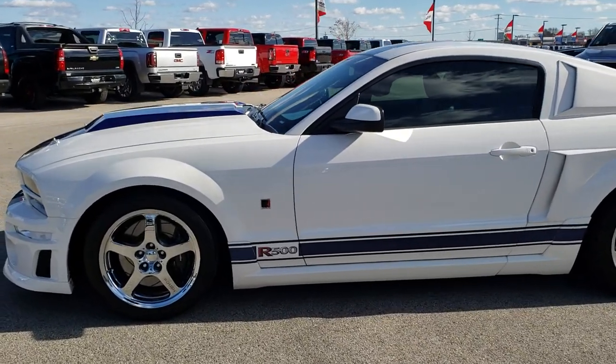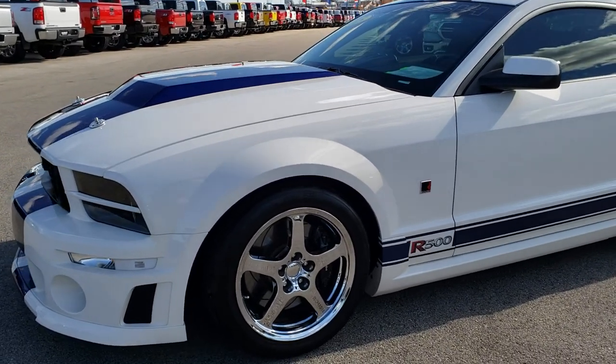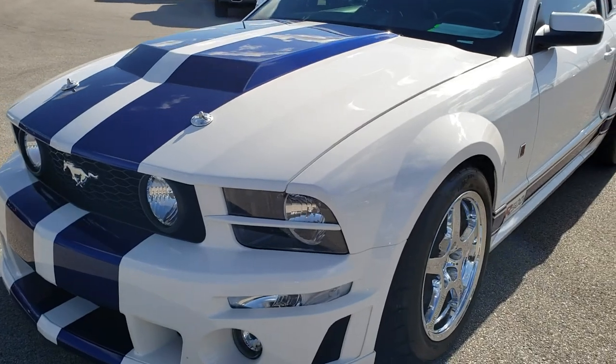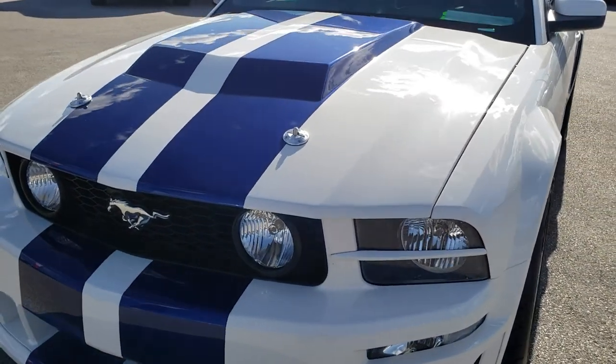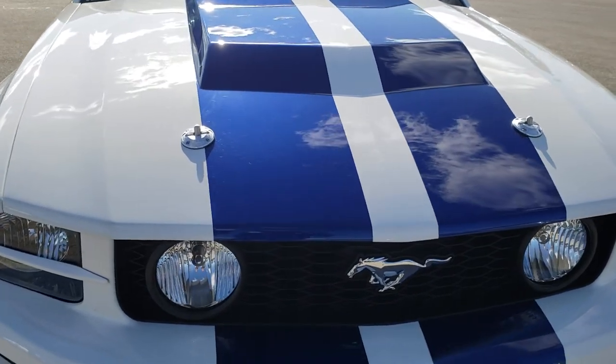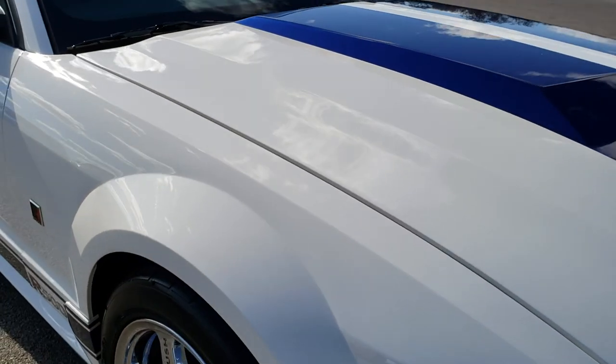This is stock number 91A. We are here at Summit Automotive in Fond du Lac, Wisconsin, your new and used sports car headquarters. Today we are checking out this extremely rare, extremely well done 2005 Ford Mustang.